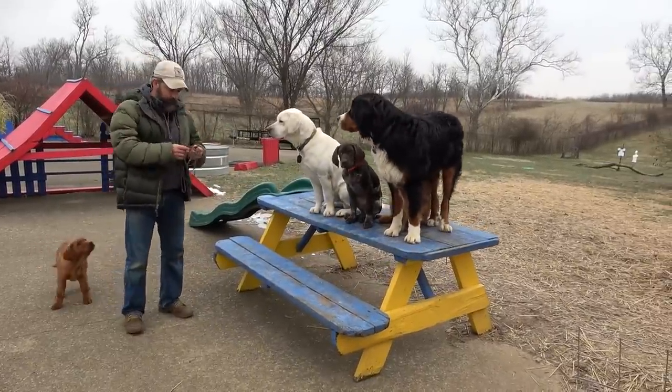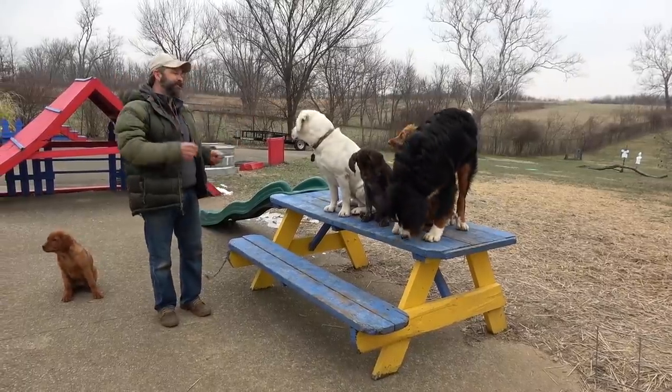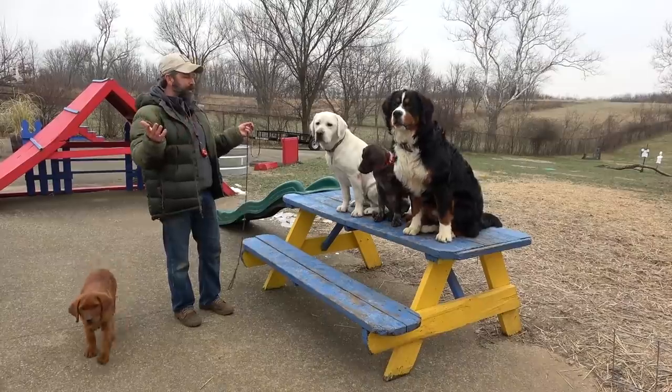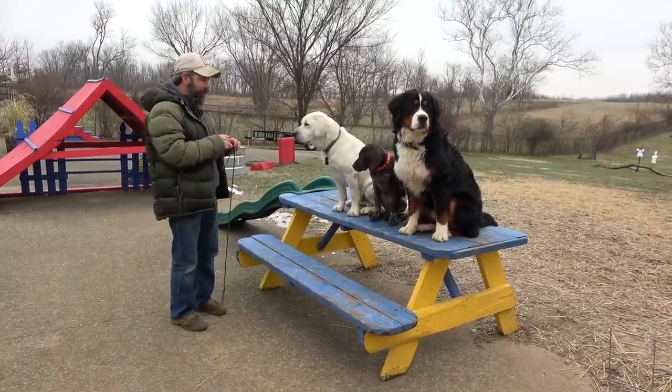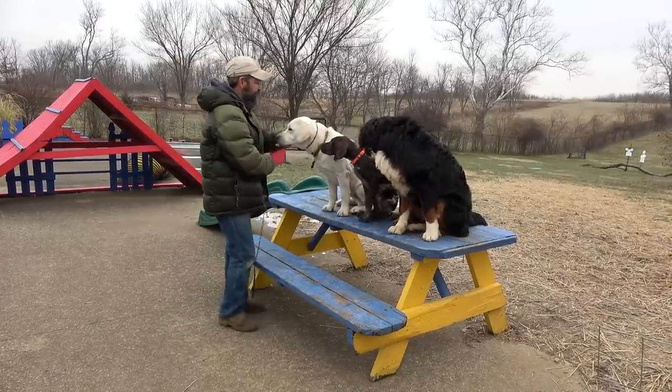It's a super cold day in the bluegrass, and when it's cold I get stood up. When I get stood up, I try to make productive use of that time. Some people have been emailing me asking how their dogs are doing, so I'll just take a few minutes and show them — that way I don't have to answer every single email individually.